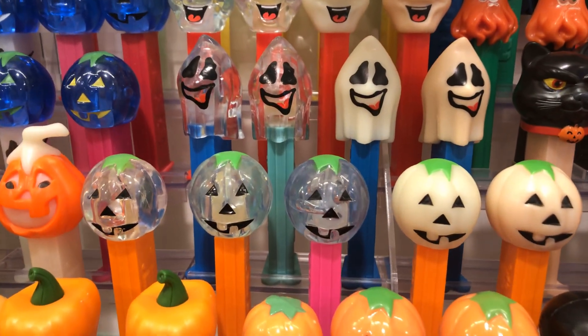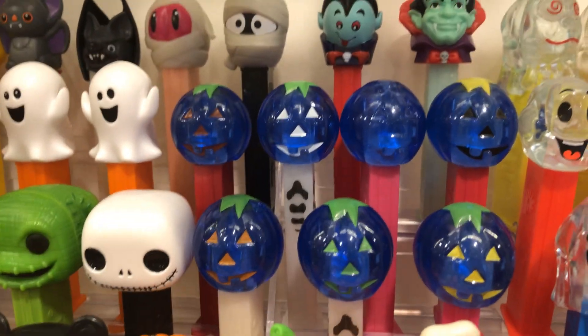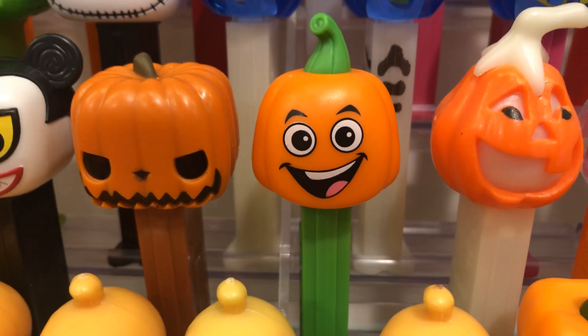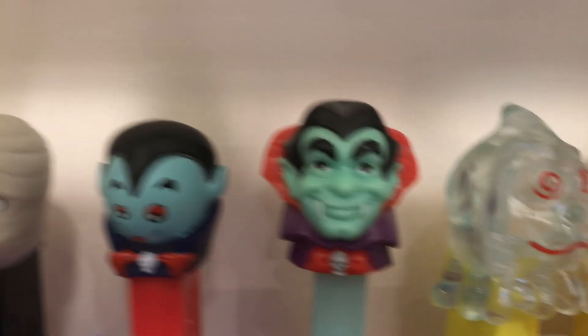You got Polly Pumpkin, but before her you had Pumpkin A and Pumpkin B. Here's a couple more of the Polly Pumpkins — that's Pumpkin C. I guess this one is D, E, F. You got a couple of ghosts, you got a couple mummies, you got a couple bats, you got a couple vampires.